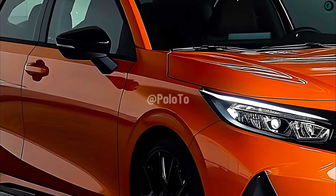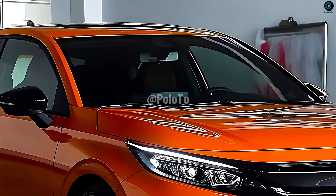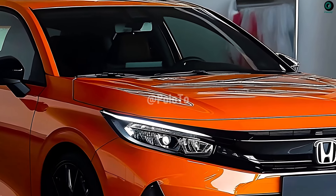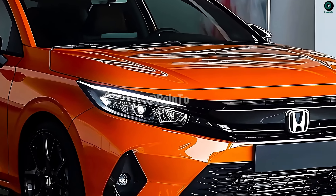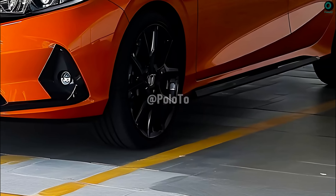The compact, sporty, and fuel-efficient 2025 Honda City Hatchback is a great choice for anyone looking for a new vehicle. With its stylish design and smart features, it provides a balance between comfort, style, and fuel economy.